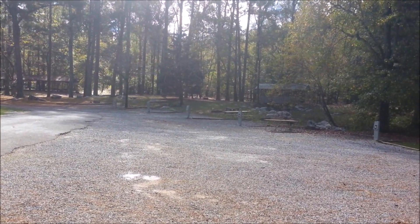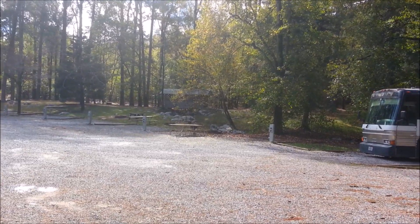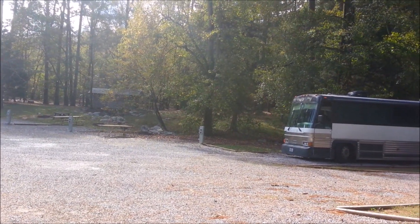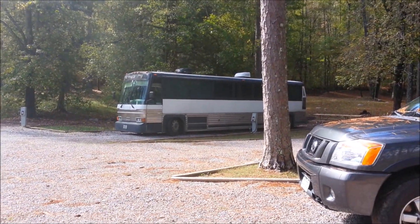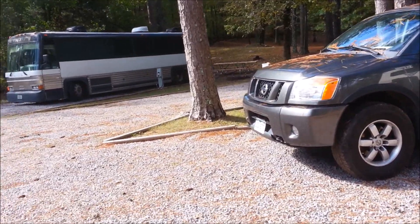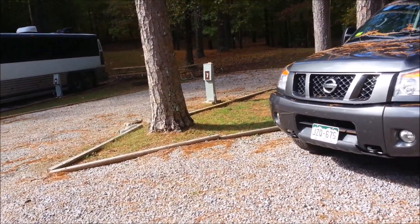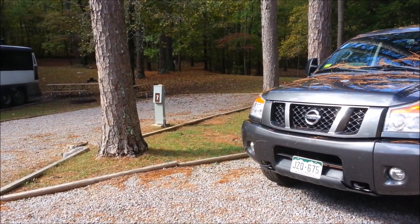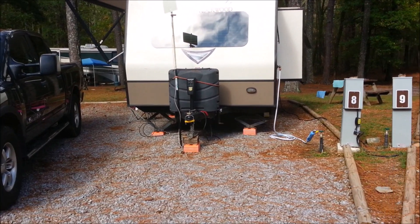So there's number one, which is pretty short and uphill in the back. Sites one and two are probably not your best bets. Three, four — now five is right in by that table. This big old bus came in last night, that's number six. Seven isn't too bad right back there, but it does go up in the back.